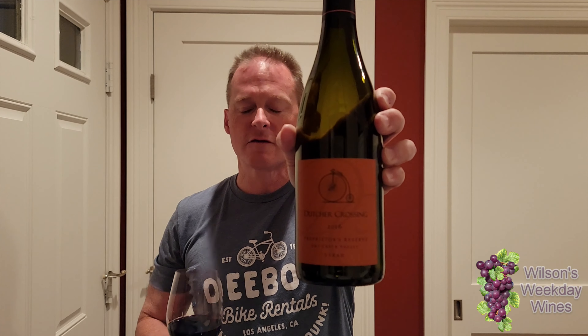Hi, welcome to Wilson's Weekday Wines. Today we have another Dutcher Crossing wine — this is their Proprietors Reserve 2016 Syrah.